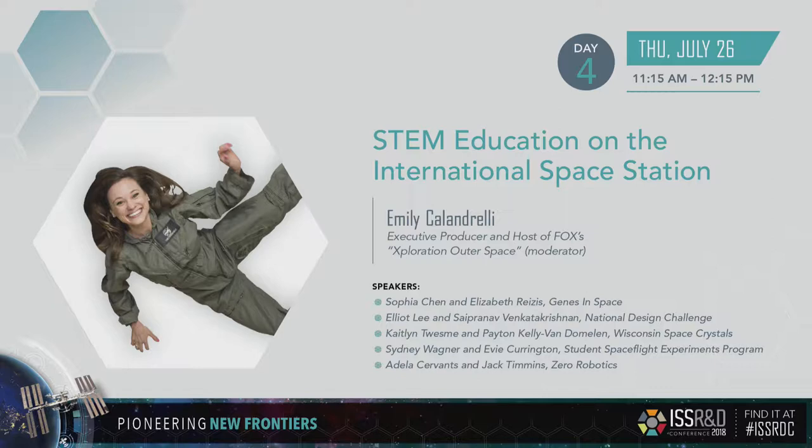From left to right, we have Genes in Space — Sophia Chin and Lisa Reyesus. National Design Challenge is our second team: Elliott Lee and Sipronov Venkatakrishnan. The third team is Student Space Flight Experiments Program with Sydney Wagner and Evie Currington. Then we have Wisconsin Space Crystals — Caitlin Tuesme and Peyton Kelly Van Domelen. And our last team is Zero Robotics with Adela Cervantes and Jack Timmons. They each have five-minute presentations to show you the research they did, their experience with launching something into space, and some early data.